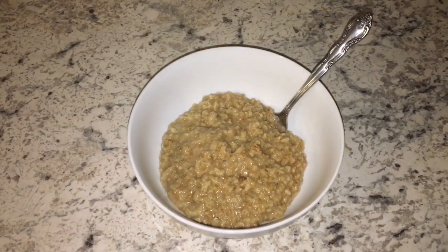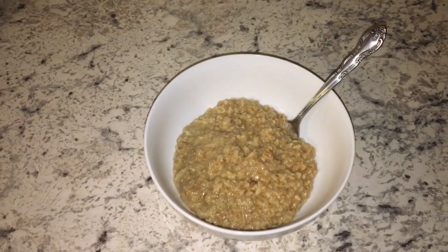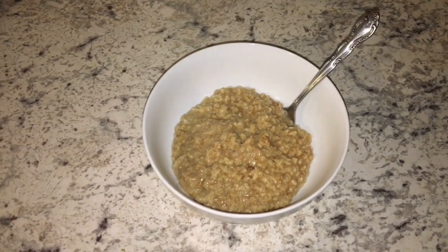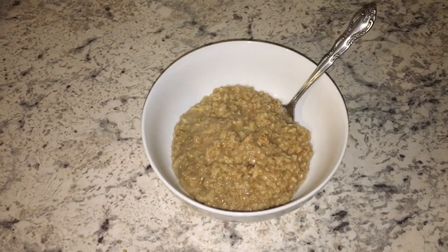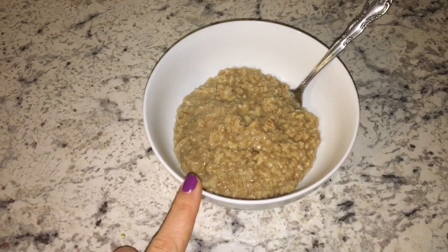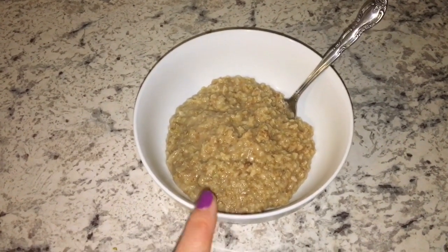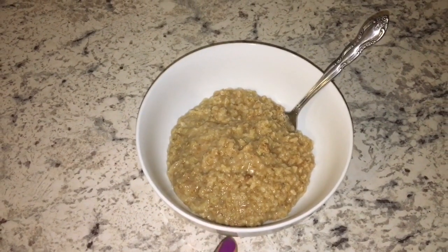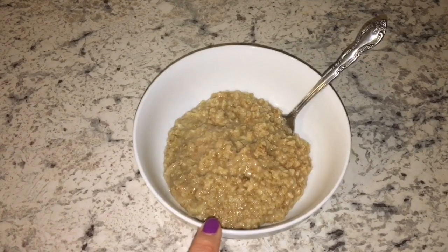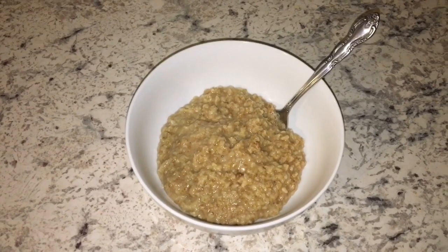Good morning everybody. Today is Wednesday and it is actually only about 3:30 in the morning. I've been up all night with Chewy — he is not feeling well. Because I haven't slept, I'm starving super early this morning. So I'm going to start out with a bowl of oatmeal. If I get hungry before lunch, I'll heat up some broccoli or steamed veggie to tide me over. This is just regular oatmeal with no fruit, a little bit of cinnamon and some stevia. I'll see you guys back here at lunch.